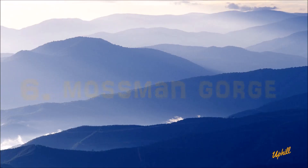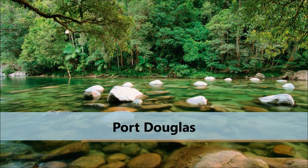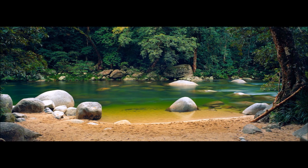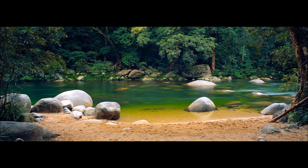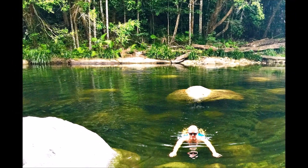Number 6. This rainforest is just a short 20 to 30-minute drive further north from Port Douglas, and it is really stunning. You have to park your car down in the lot and then take a $10 shuttle bus up to the rainforest, but it's definitely worth it.